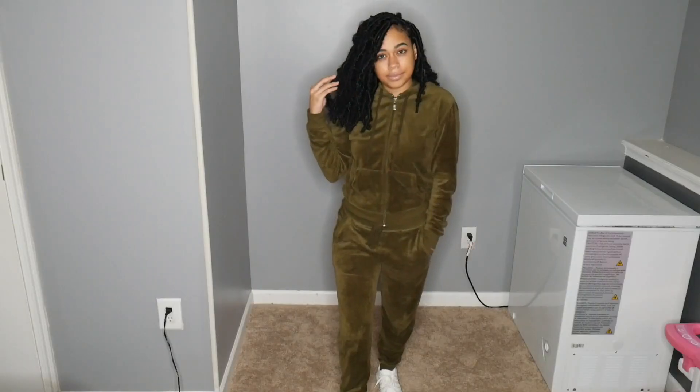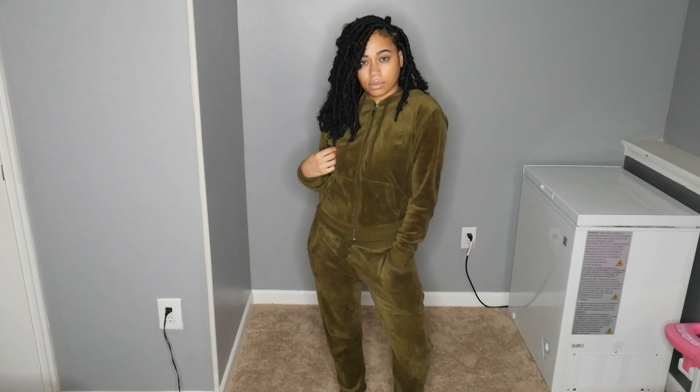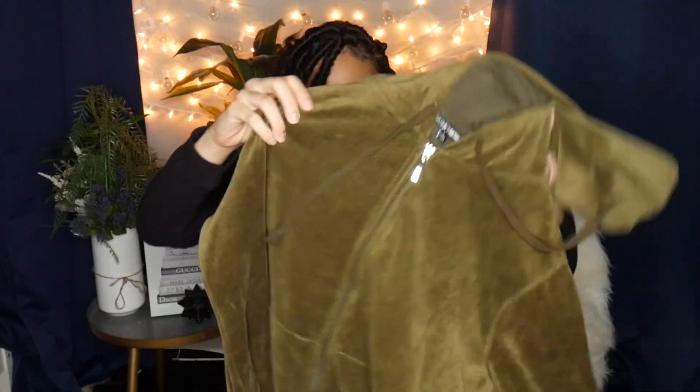I wish I could have gotten a small in the pants and an extra small on the top just to have a more fitted look in the jacket, but honestly there's nothing wrong with it — it's just a personal preference. This set is really nice, great quality, and definitely has that velour fabric feel. The color is perfect for fall. They have over 10 different colors to choose from, which is great. I'm going to be wearing this a lot, especially for grocery store runs — two-piece sets are the best because it's already a full outfit.